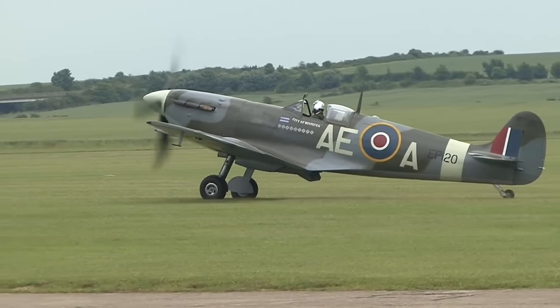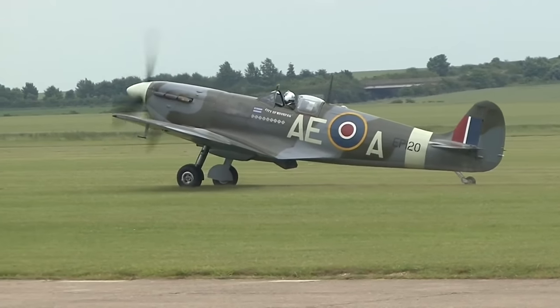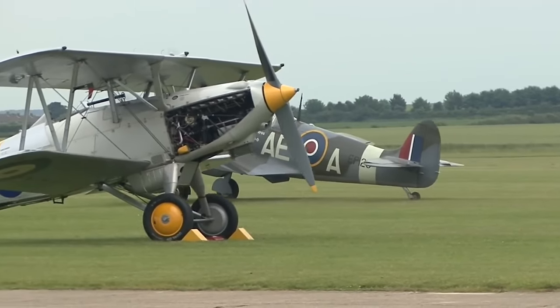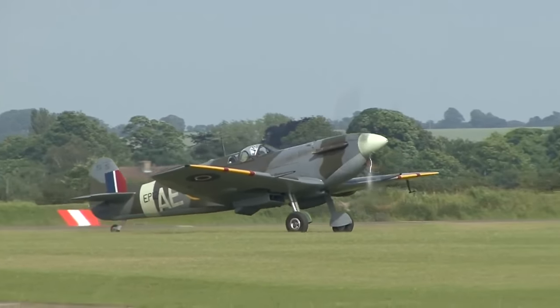Mitchell continued to refine the design until his death in 1937, whereupon his colleague Joseph Smith took over as chief designer, overseeing the development of the Spitfire through its multitude of variants.